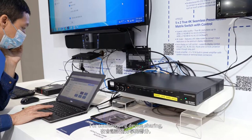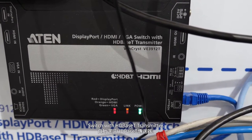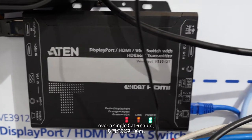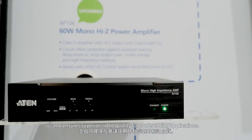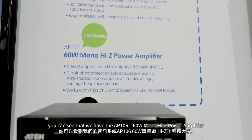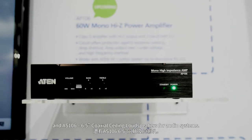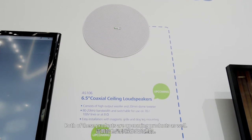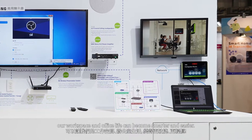For conferencing device sharing, we have the VE3912T DisplayPort HDMI PGA switch with HD-based T transmitter. It can extend multiple signals up to 100 meters over a single CAT-6 cable and ensures superior video quality for conferencing applications. On the top of the diagram, we have the AP106 60W mono-IZ power amplifier and AS106 6.5-inch coaxial ceiling loudspeakers for audio systems — both upcoming products. With 8N hybrid meeting room solutions, our workspace and office life can become smarter and easier.